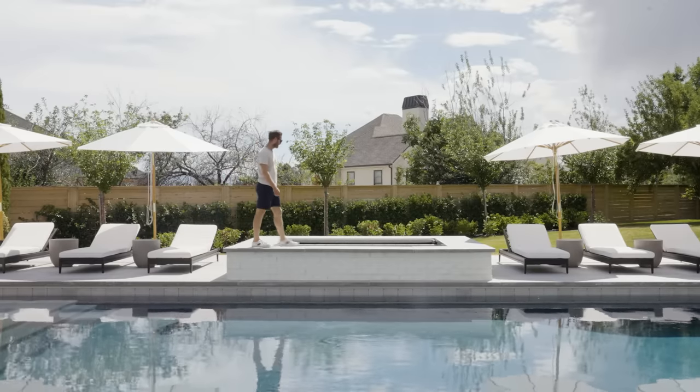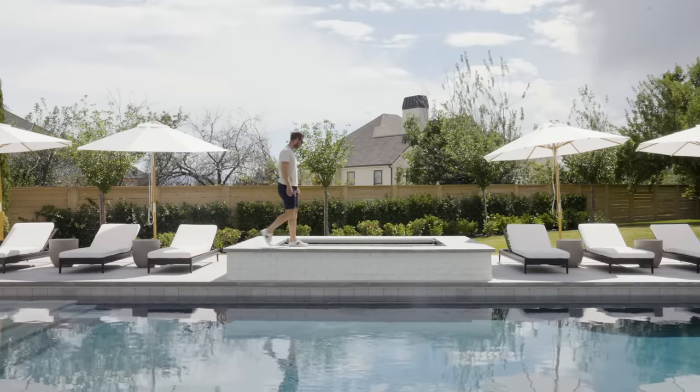Thanks for coming by and checking out the pool and the pool house. It is super hot — I think I might jump in and take a little dip.